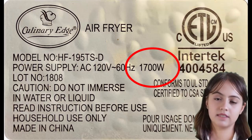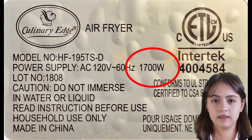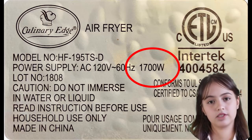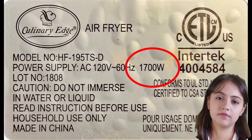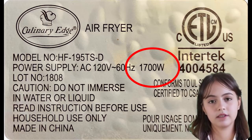One of the easiest ways to find out how much electricity your air fryer uses is by checking the manufacturer's label or operation guide. They often provide the wattage information, which gives you an idea of the power it draws during operation.